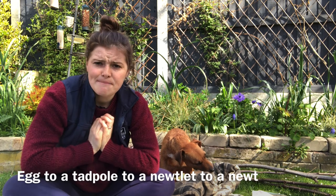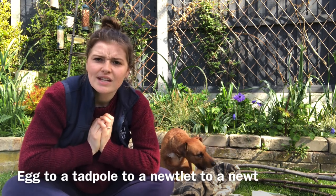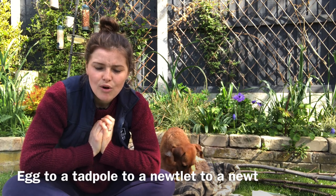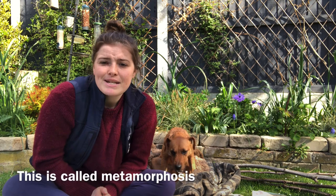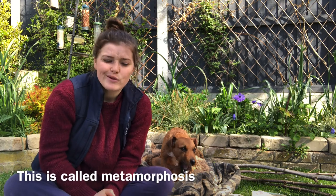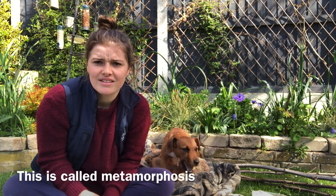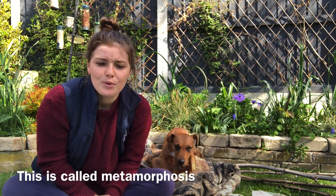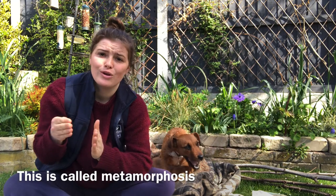The eggs will then hatch to make tadpoles, and the tadpoles will stay in the pond for around four months, then will grow into newtlets and leave the pond. Metamorphosis is the process of change from a young to an adult and there can be more than two stages of this. Newts will turn from an egg to a tadpole, then from a tadpole to a newtlet, and then to a newt.